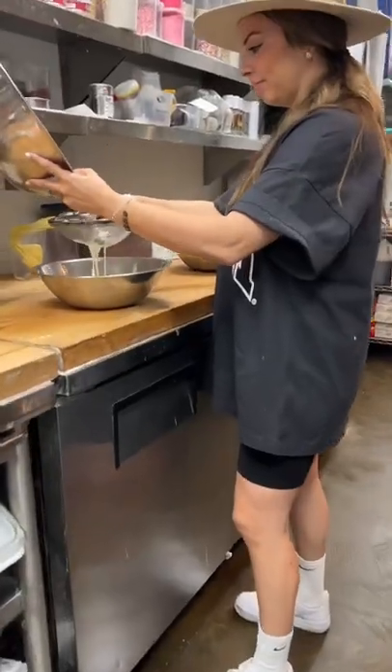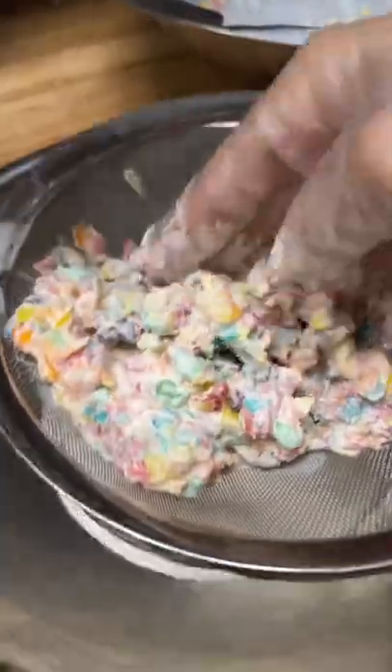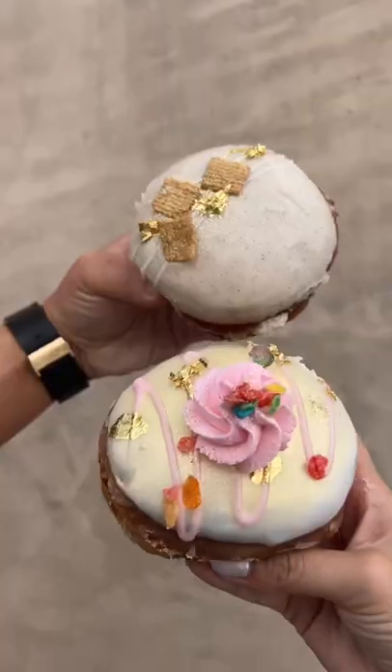Instead of just putting cereal milk on the donut, I actually made cereal milk. Then I whipped it up and made a cereal milk chantilly cream for the filling of the donut. I did two versions, the Cinnamon Toast Crunch and Fruity Pebbles. If you guys haven't been to our donut shop here in Vegas yet, I think you're going to want to come next month to try one of these. Okay, which flavor would you guys pick? But wait, do we need to make a cereal milk latte?